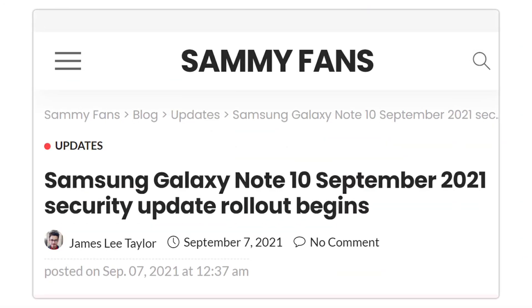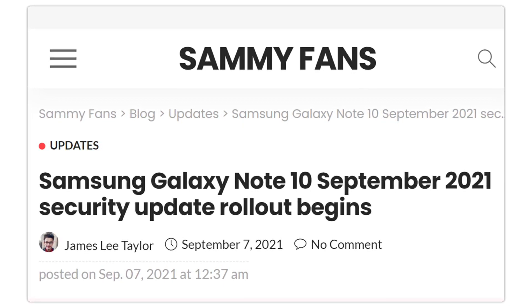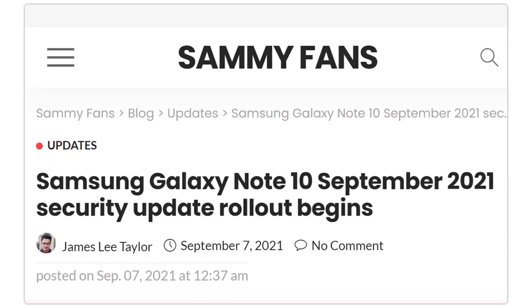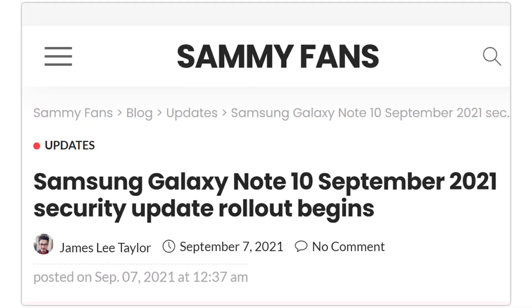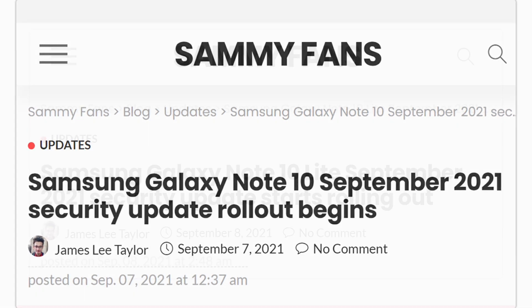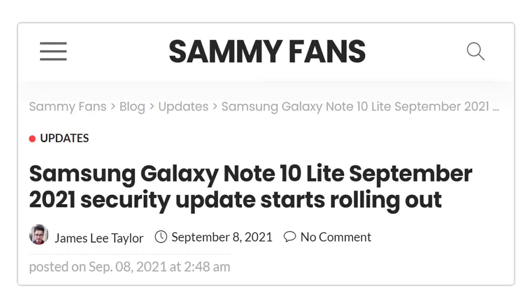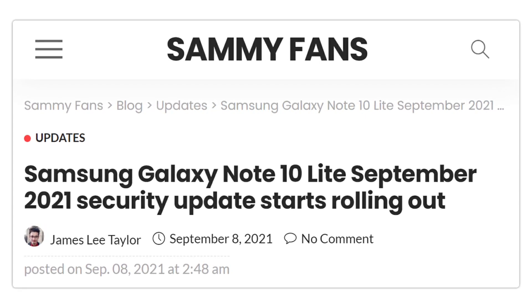Recently, Samsung started the September 2021 security update distribution to the Galaxy Note 10 series in South Korea, and now its Lite version is receiving the same treatment in European countries. As per the information, the Galaxy Note 10 Lite is getting the September 2021 security patch in France.